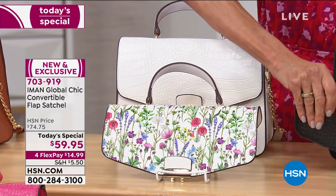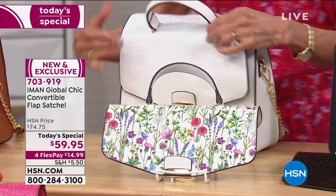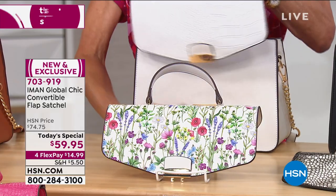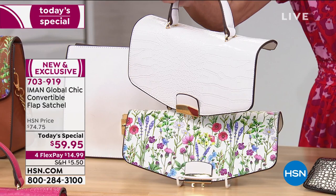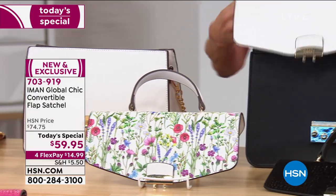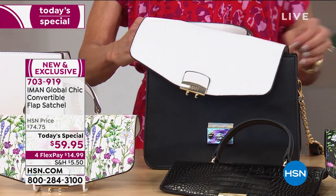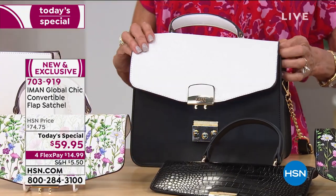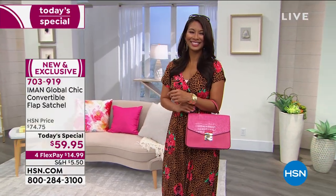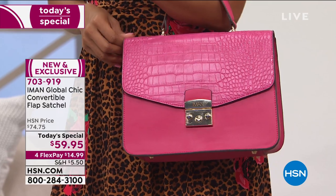Everything else is a plus. And I will say to you: do not be fooled by this price point, because when you get it home, you will not believe the quality and the ease of convertibility. Get it home — if you don't like it, you can return it. But you will not believe how beautiful this bag is and how it's truly all year round.